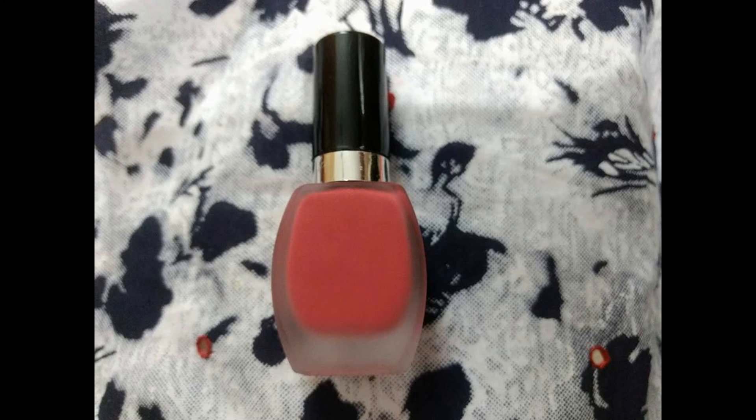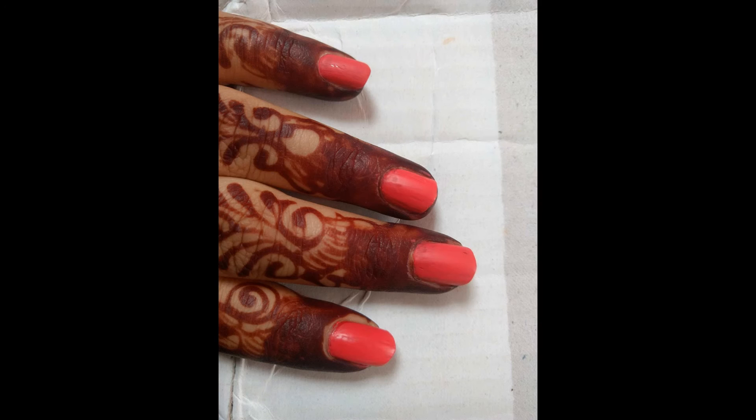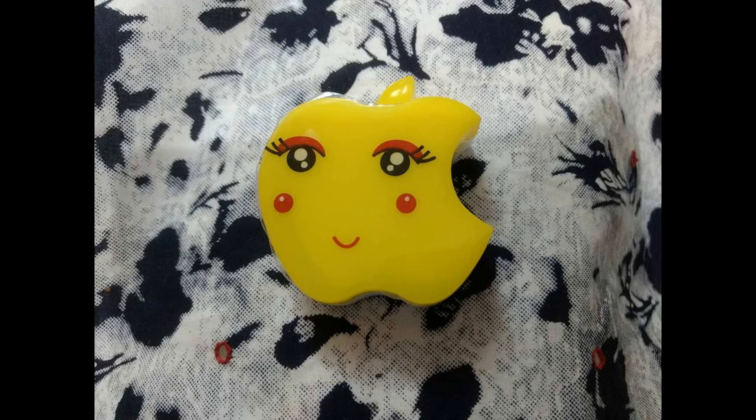Moving on to the surprise gifts, I got two of them. The first was a pink matte lipstick in shade number 25 from Elvin. I've never heard of this product before, and on application I felt it was too thick and I didn't quite like the formula. But in the end, it's a surprise gift.